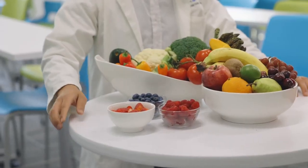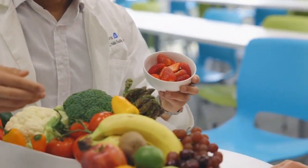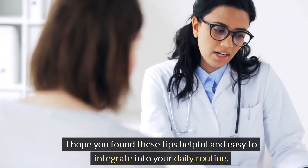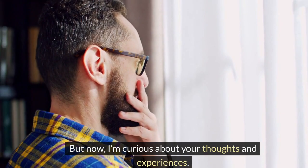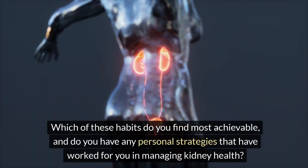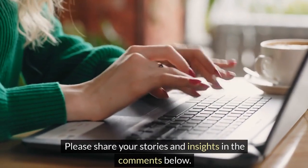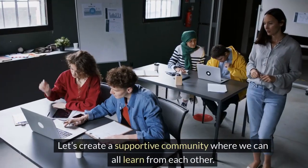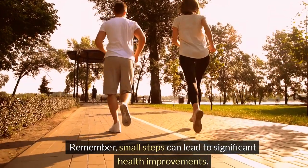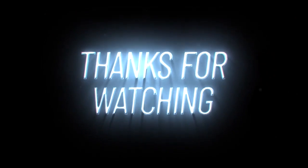As we wrap up our journey through 5 simple daily habits to quickly lower creatinine levels and avoid dialysis, I hope you found these tips helpful and easy to integrate into your daily routine. Which of these habits do you find most achievable? And do you have any personal strategies that have worked for you in managing kidney health? Please share your stories and insights in the comments below. Let's create a supportive community where we can all learn from each other. Remember, small steps can lead to significant health improvements. Thank you for watching, and let's keep the conversation going.